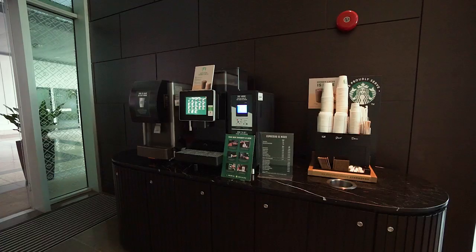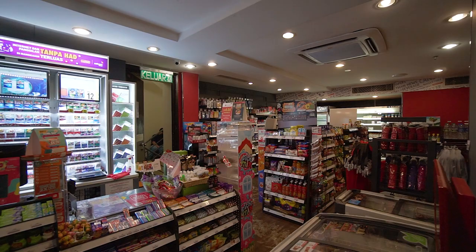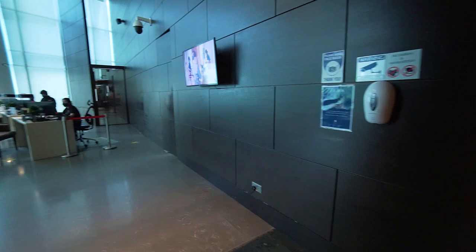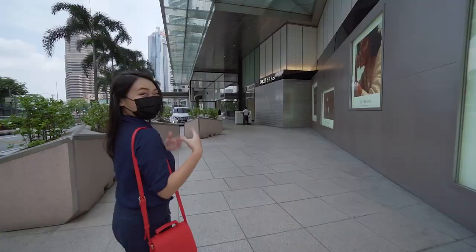Speaking of coffee, there's a Starbucks kiosk in the lobby where you can get your caffeine fix. There's also a small convenience store next to the lobby area. Or you could walk your way to Surya KLCC to go shopping or have a meal, which is exactly what we did — it took us about five minutes to walk from Escot to Surya KLCC.